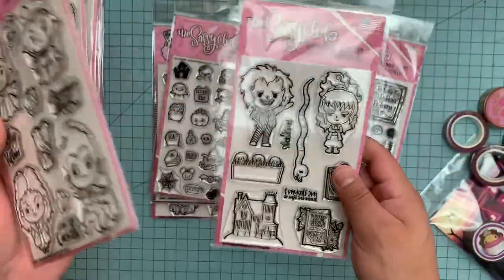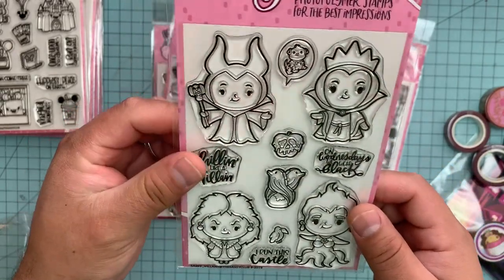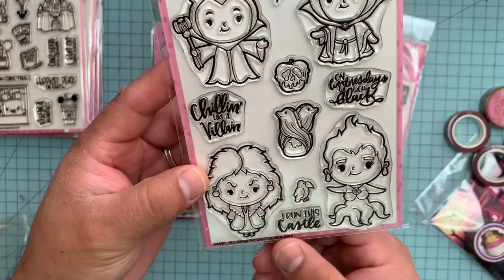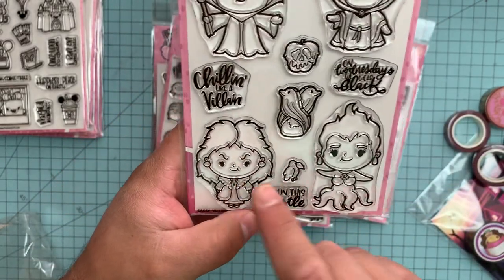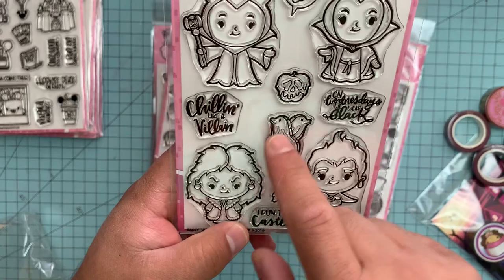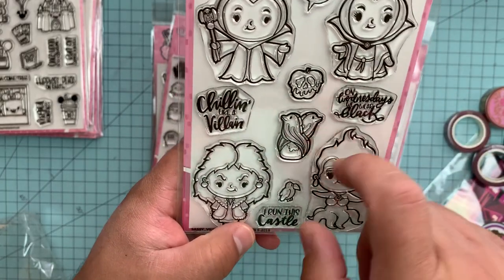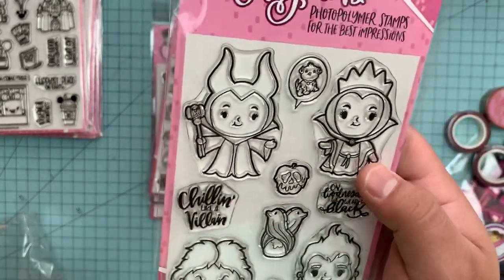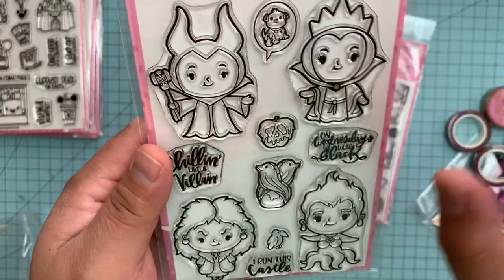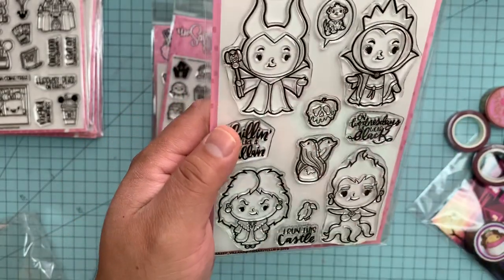You can buy all of these separately or you can get the whole set. This one is the Disney Villains themed one, called Sassy Villains — I'm dying here. Super cute. This one is Cruella, Ursula — and each one of them has a little something to go with it. Ursula has the eels. And this one is the Evil Queen and Maleficent. I was like, what's the crow for? But yeah, it's Maleficent's crow. How freaking cute.